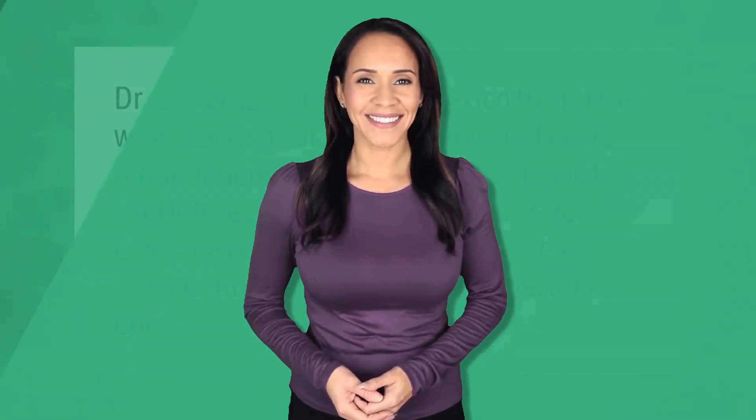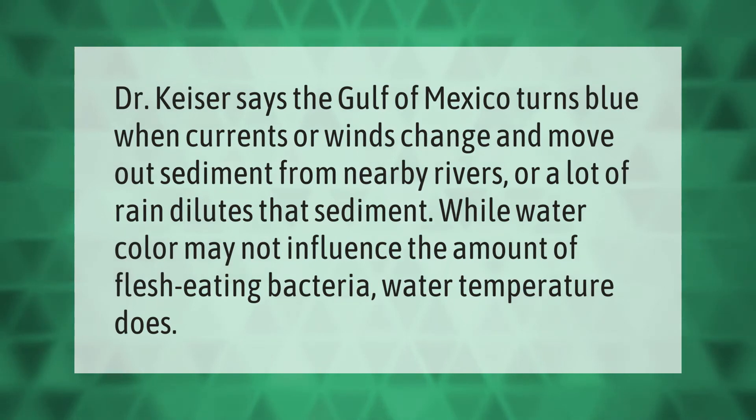Dr. Kaiser says the Gulf of Mexico turns blue when currents or winds change and move out sediment from nearby rivers, or a lot of rain dilutes that sediment. While water color may not influence the amount of flesh-eating bacteria, water temperature does.